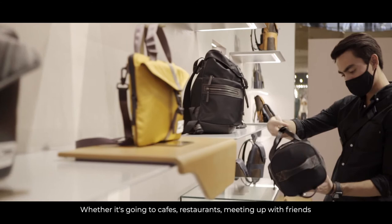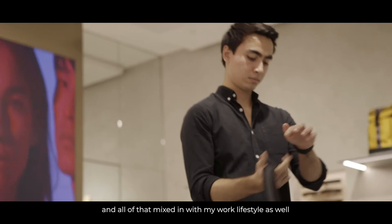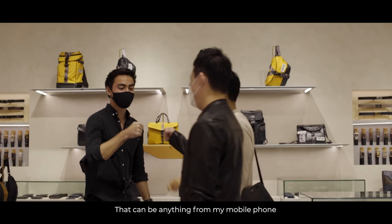As the world resumes to a little bit more normality, I feel like my schedule is also going back to its pre-COVID ways. And that really means being back on the go, whether it's going to cafes, restaurants, meeting up with friends, and all of that mixed in with my work lifestyle as well.